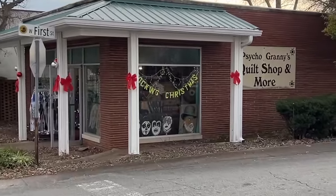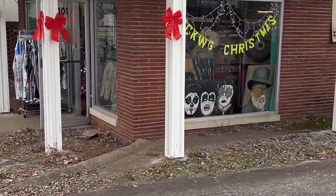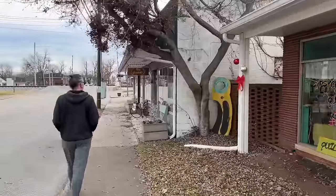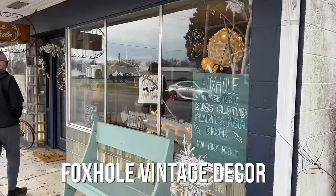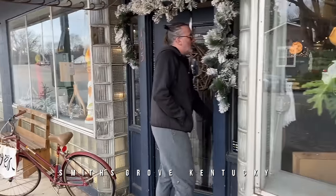Psycho Granny's Quilt Shop and More. It looks like a whole lot more because not too many quilting grannies I know have paintings of the band Kiss in their window. But we're going to go beyond there and into the Foxhole. Looks like a combination of vintage and new stuff — we're going to take a look and see if they've got anything old.